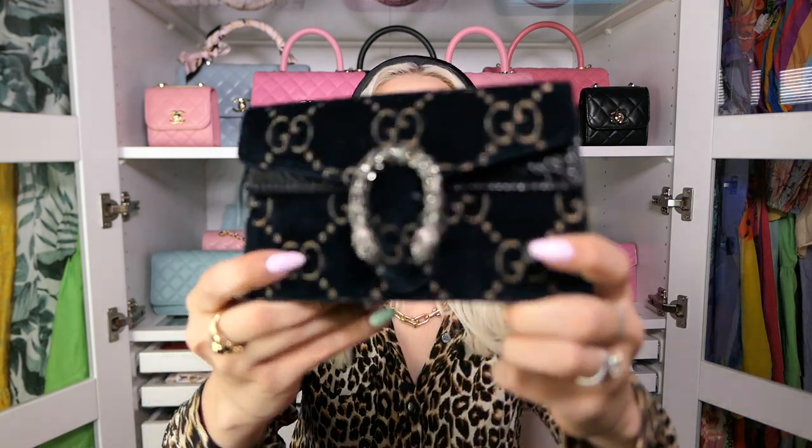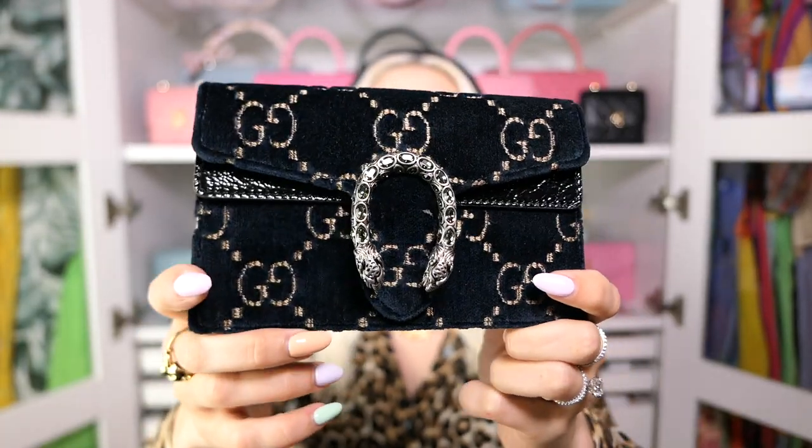The second least used bag in my collection is my Gucci Super Mini Dionysus. This really has to do with a lifestyle change. When I bought this bag I was going out more — it was a few years ago and I got good use out of it when I first got it. I think if you have a lifestyle where you're going out a lot or you have a lot of occasions, this is a fantastic bag. It does not fit a phone and it's made of velvet, so it's not meant to be an everyday bag.